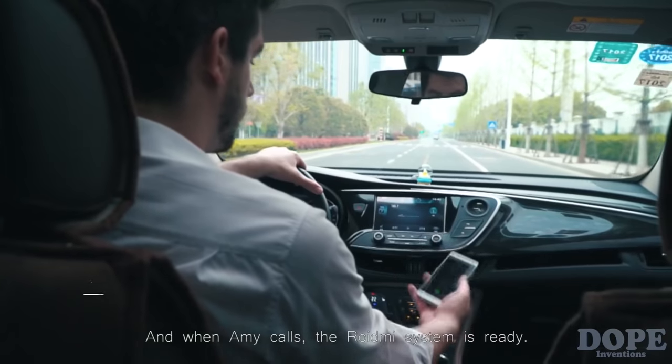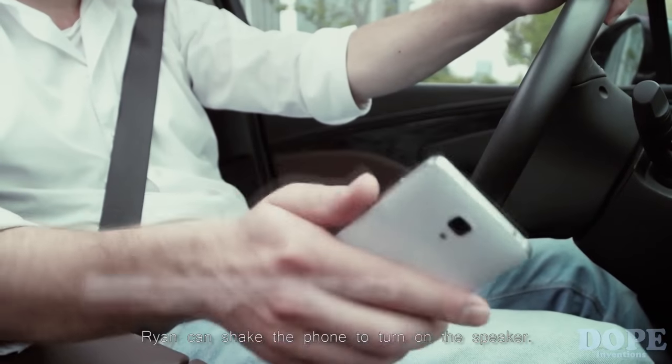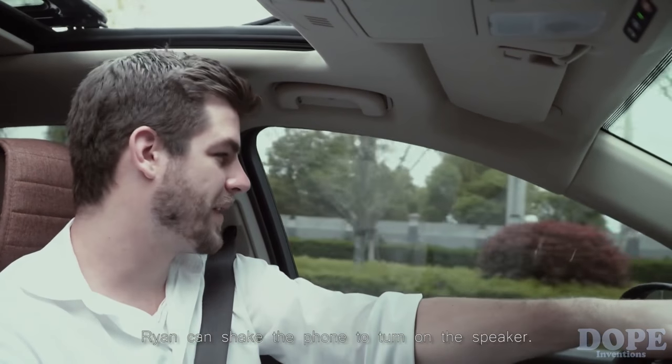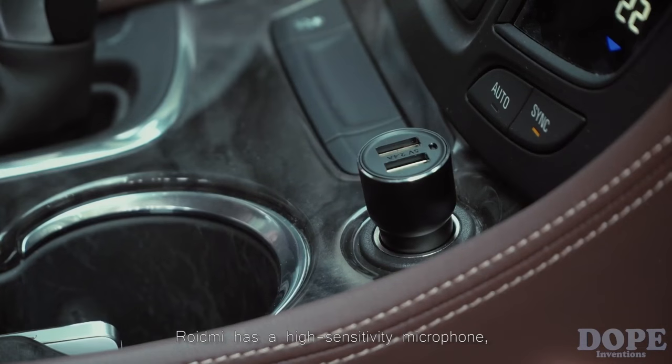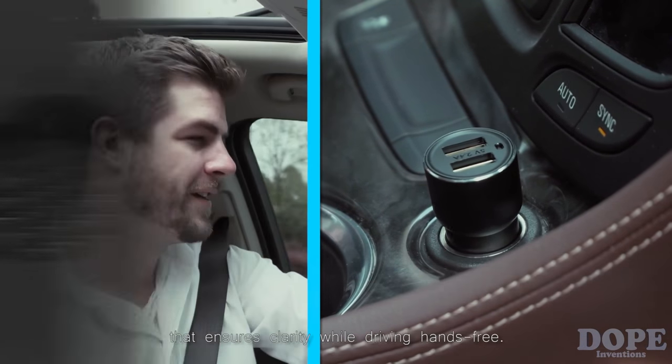And when Amy calls, the ROIDME system is ready. Ryan can shake the phone and turn on the speaker. ROIDME has a high sensitivity microphone that ensures clarity while driving hands-free.